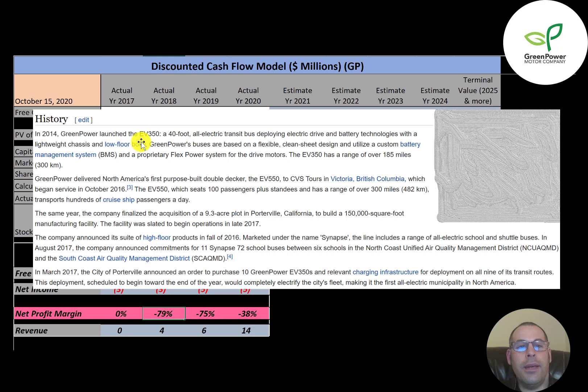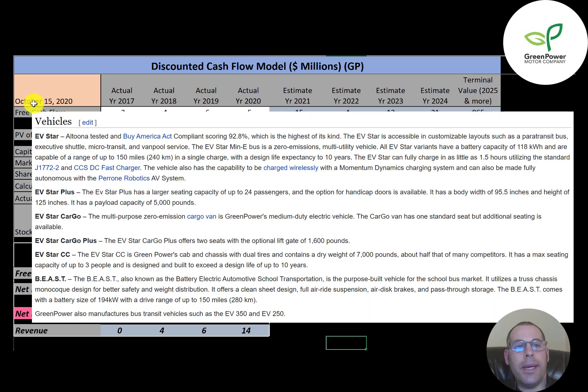In 2014, the company launched the EV350, a 40-foot all-electric bus that can go 185 miles or 300 kilometers. The company also developed the first double-decker EV bus, called the EV550, delivered in 2016 — it could fit 100 people and go 300 miles. In 2017, the company built its 150,000 square foot factory in Porterville, California, and the city of Porterville ordered 10 EV buses, making it the first all-electric city in North America. The company makes the EVstar, which can go 150 miles; the EVstar Plus, which can seat 24 people; the EVstar Go, a cargo van for one person; the EVstar Go Plus, a two-seater; the EVstar CC, which can seat three people; and the BEAST, which stands for Battery Electric Automotive School Transportation and can last 150 miles on a battery charge.